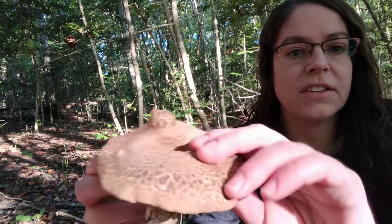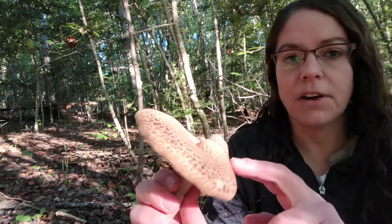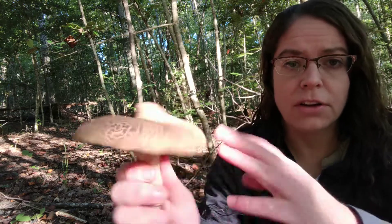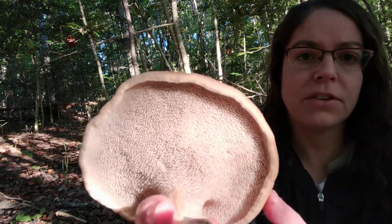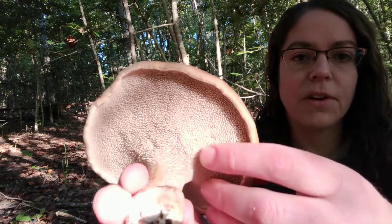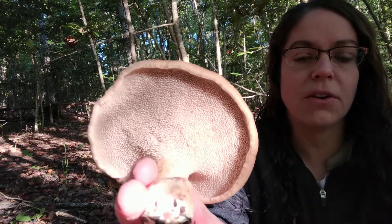You also see dentines on hedgehog mushrooms, so these could be considered a look-alike for hedgehogs. Hedgehogs are edible, delicious, and very mild, whereas Sarcodon is a darker color. Also the teeth are of a darker color — with a hedgehog this would be more of a vanilla ice cream color as opposed to a tan, sort of brownish color.